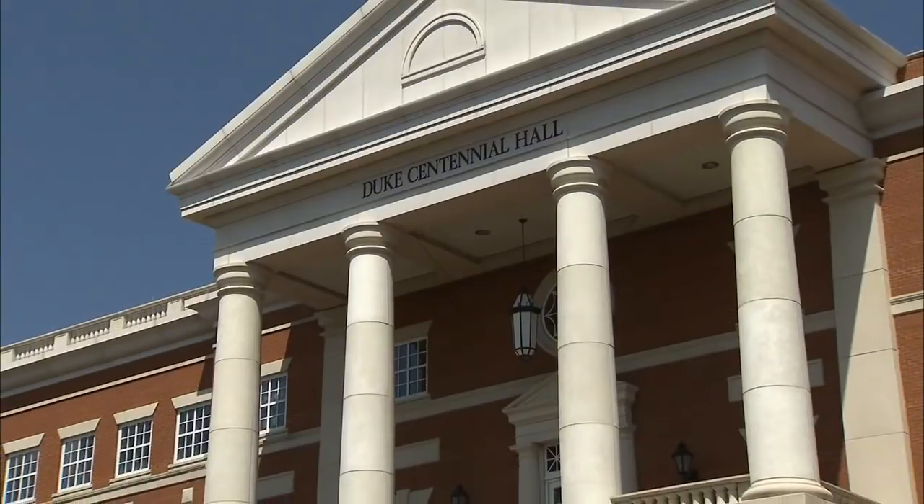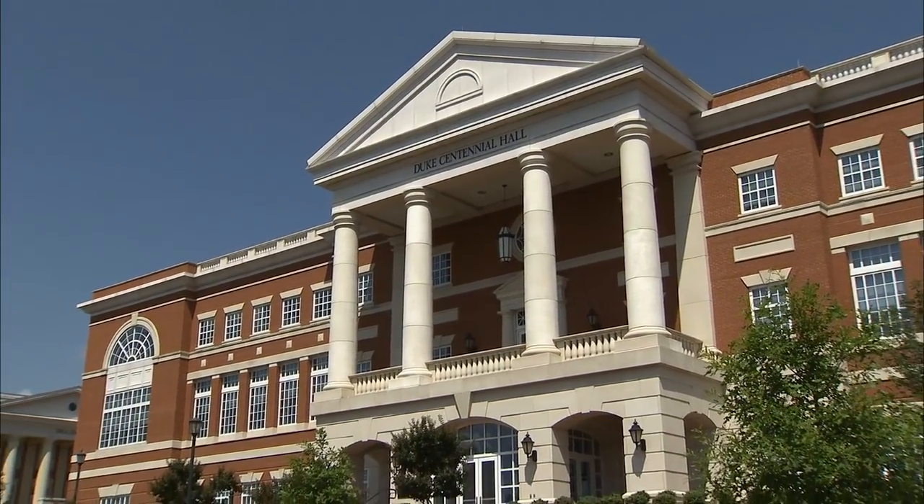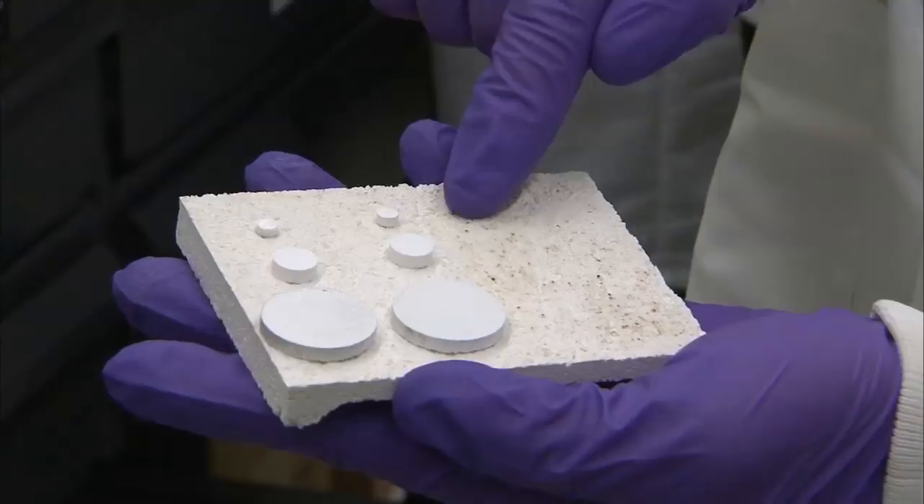Bioceramics. Have you heard of it? It's a category of biocompatible ceramics used in medical procedures. Ahmed Al-Ghanam is a professor in the Department of Mechanical Engineering and Engineering Science. He's researching the use of bioceramics as a drug delivery system to treat cancer.